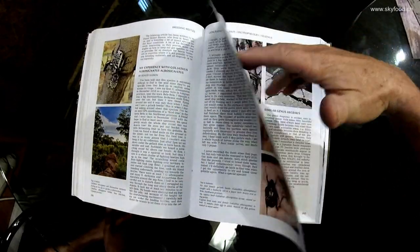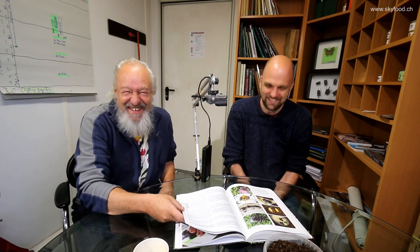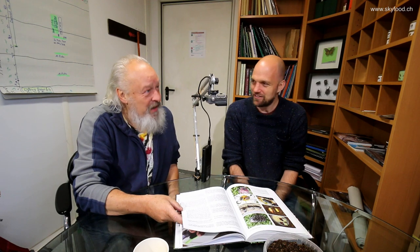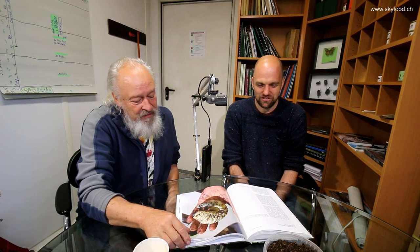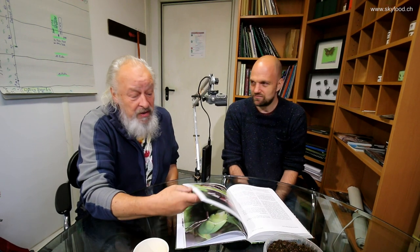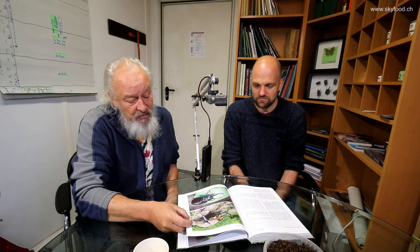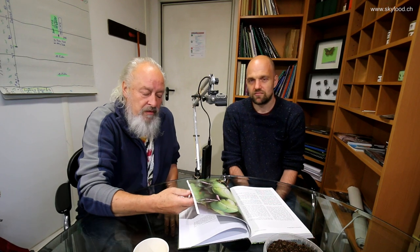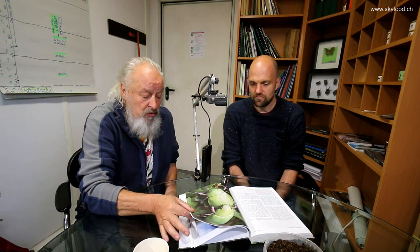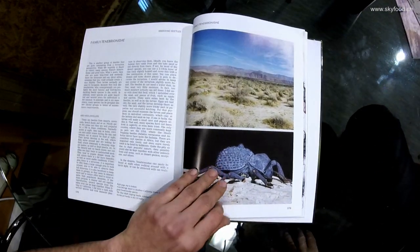That would probably be the next book about Goliathus — something we promised each other we'll do together. Just Goliathus history and more. That was about ten years ago when I started with this stuff. I promise you, it's really the Bible. So if you like beetles as pets, or just want a view on how they live together with mushrooms, plants, and humans, that's the book you must have.